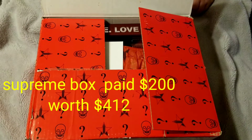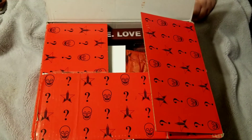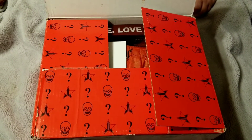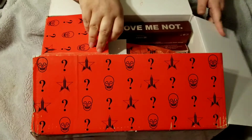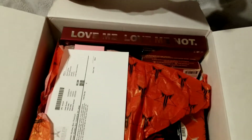Hey guys, welcome back to my channel! Today we have the Supreme Jeffree Star Cosmetics mystery box for Halloween. I paid two hundred dollars, it has a value of four hundred twelve dollars, and it's supposed to have fifteen items.